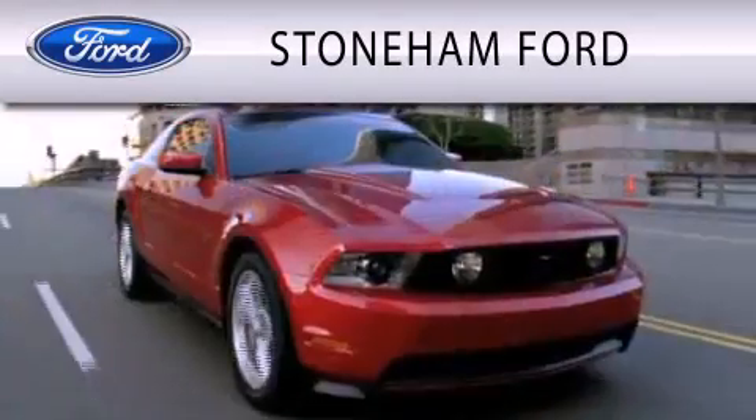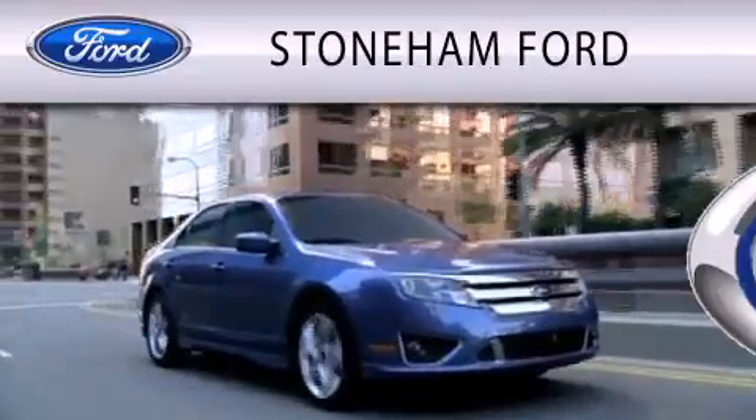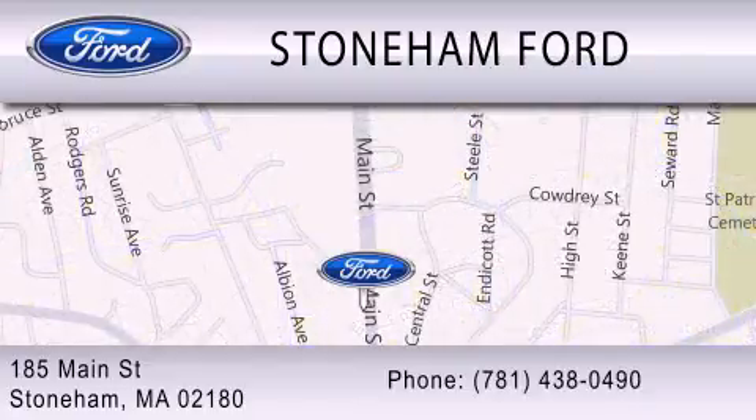Stoneham Ford is dedicated to doing everything possible to ensure that the experience you have selecting your next vehicle is as pleasant as possible. We're located at 185 Main Street in Stoneham. We'll see you then.